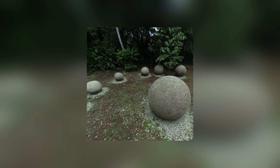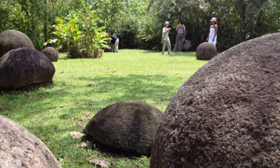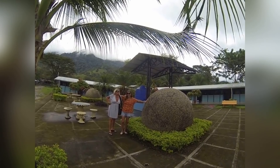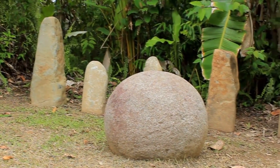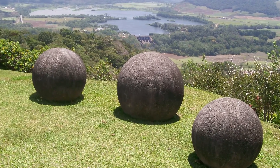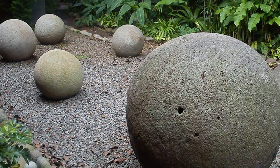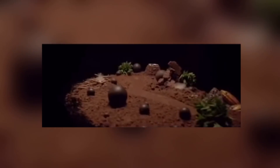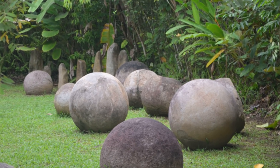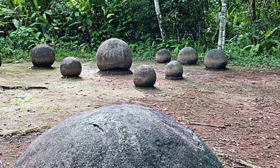You'll find the strange stone ornaments known as the diquis spheres all over Costa Rica. They're not rare — in fact, they're so common that some people even use them as lawn decorations. As ubiquitous as they are, nobody's really sure where they came from. They're thought to be native to the land and were probably carved by Costa Rica's indigenous people, but there may be no connection between those indigenous Costa Ricans and the people who live there now. Instead, they might have been carved and shaped by a civilization that's been lost to time. Workers from the United Fruit Company were the first to bring the spheres to the world's attention during the 1930s, as they began to dig them up during the course of their labor.